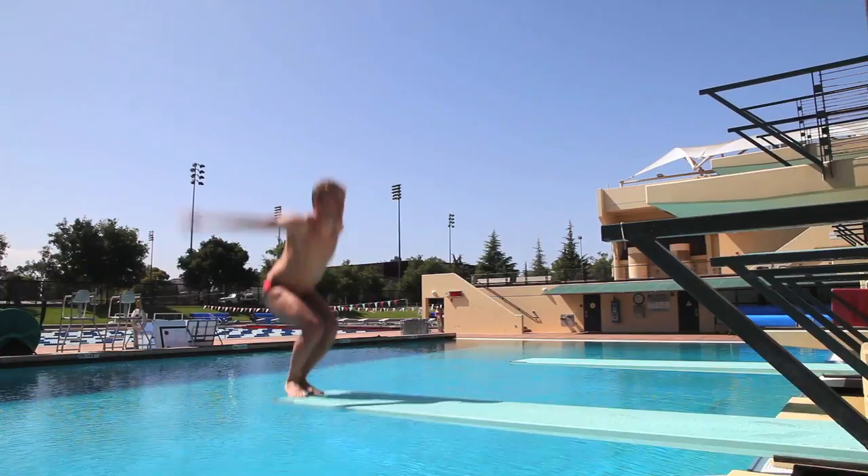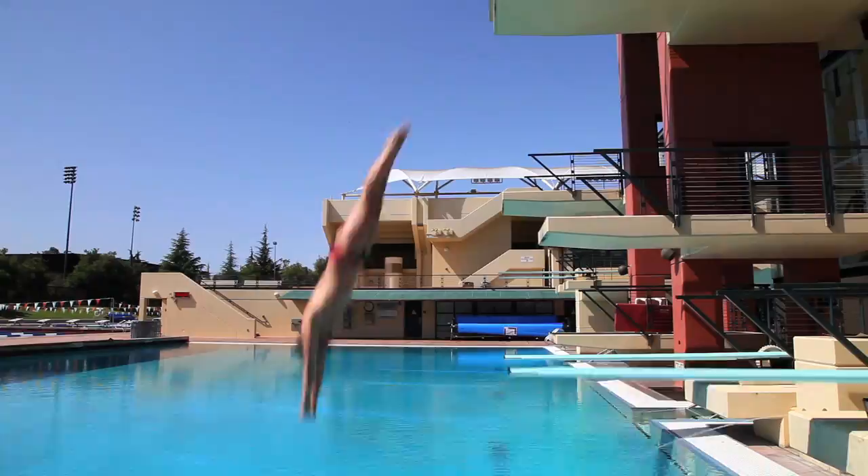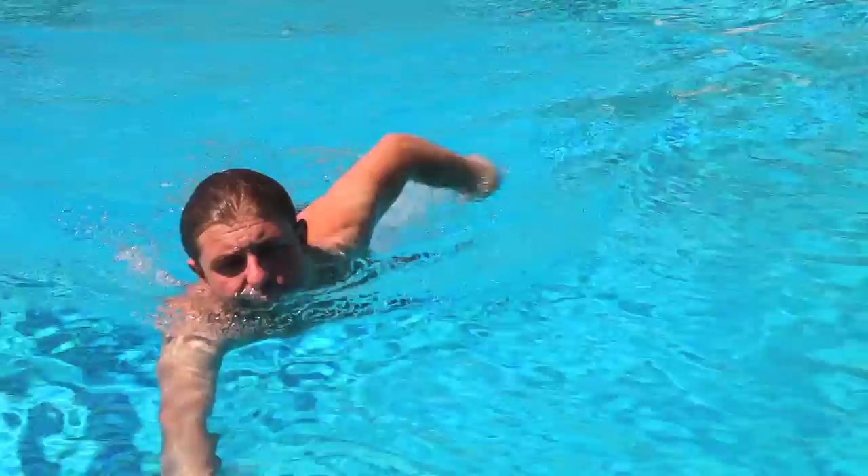I started diving when I was about 13. The first time I noticed anything weird with my arm was my freshman year of college. I was just diving in normal practice and my hand just sort of went numb. I ended up telling my coach and he sent me over to the athletic trainer immediately.